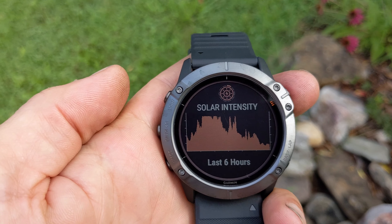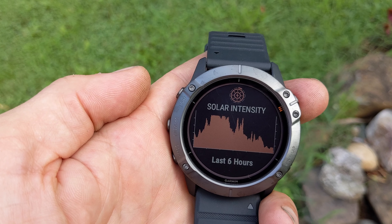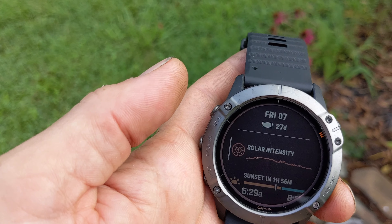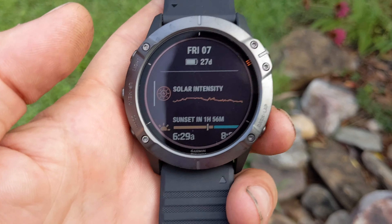Going into the details: over the last six hours we had very, very high solar intensity, and you can see it tapering off towards the end of the day. It's pretty unreal that this thing's been on for close to eight hours and we still have a phenomenal amount of battery left. Really cool feature for this Garmin.